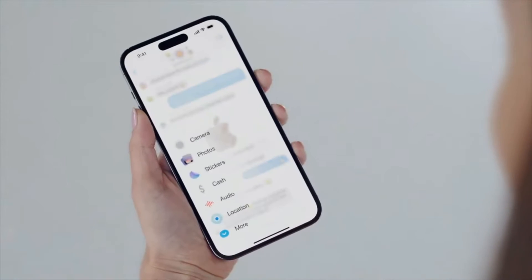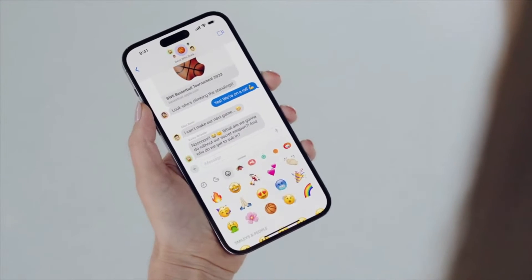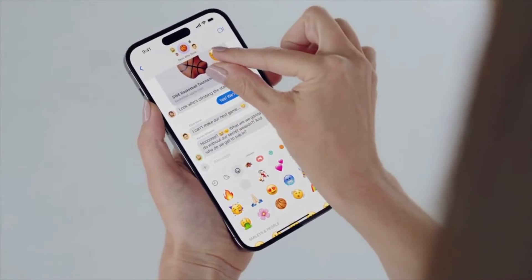Next, a brand new stickers experience. By tapping the plus button and then tapping stickers, you'll see the brand new drawer that brings all my stickers into one place — like my recently used stickers, Memoji, and any sticker packs I've downloaded. And we've made all emoji into stickers. I can peel and stick an emoji sticker, and I can rotate and resize it too.